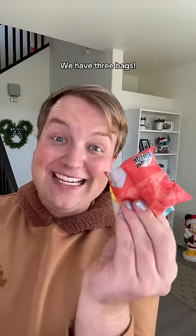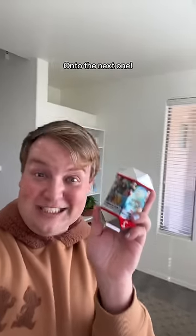Onto the box — we have 3 bags. Bag 1, it's Chip. Bag 2, and Dale. And finally bag 3 — it's Donald Duck! Let me assemble him. Doesn't that look great? Onto the next one.